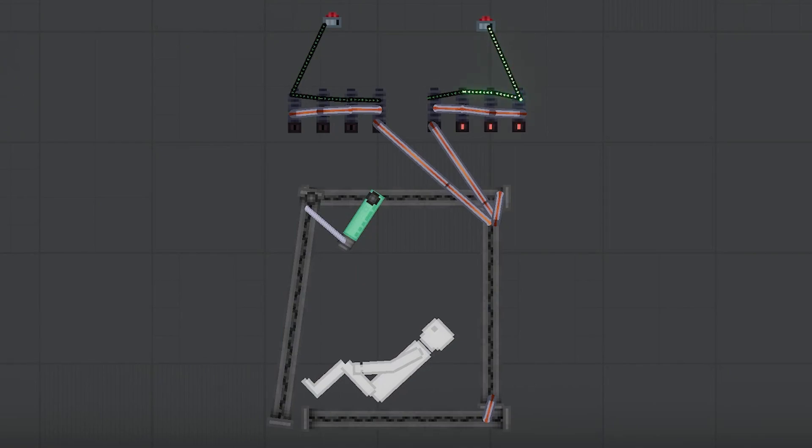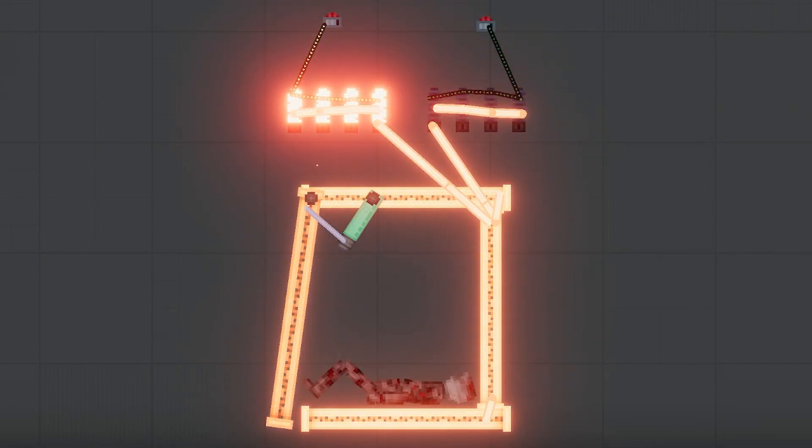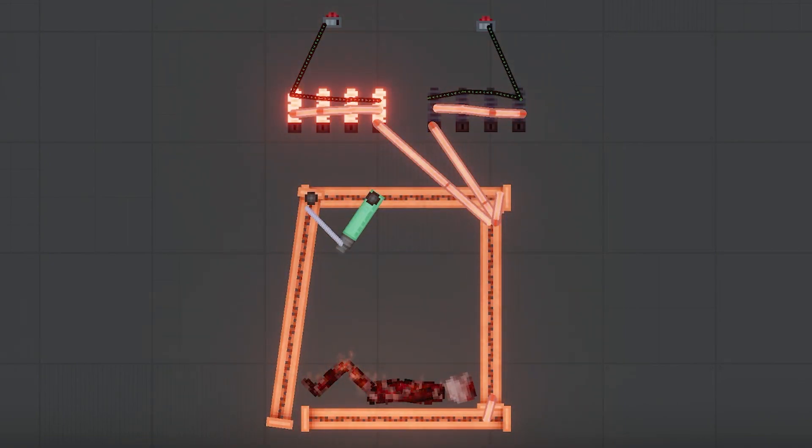First we're gonna cool things off, and next we're gonna heat him back up again. Ooh, smell that bacon sizzle. Now that our perfectly willing volunteer is nice and crispy,